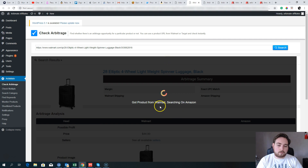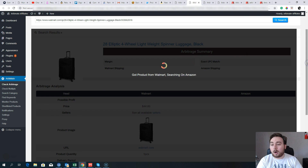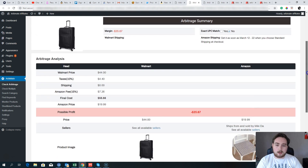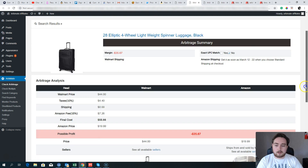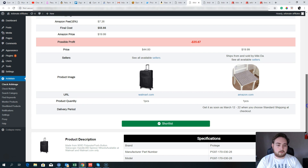The software first finds the product from Walmart, then searches for it on Amazon — it may not always come back as a match if the product isn't on Amazon. Let's wait and see if it finds it and what the potential profit could be. This particular result would actually be a loss.